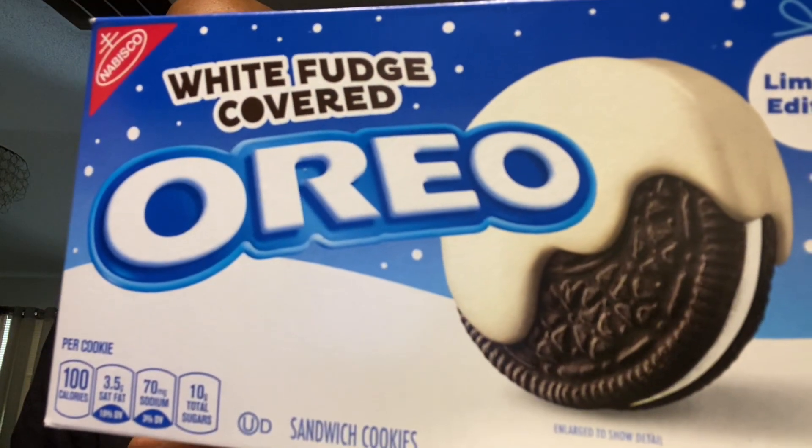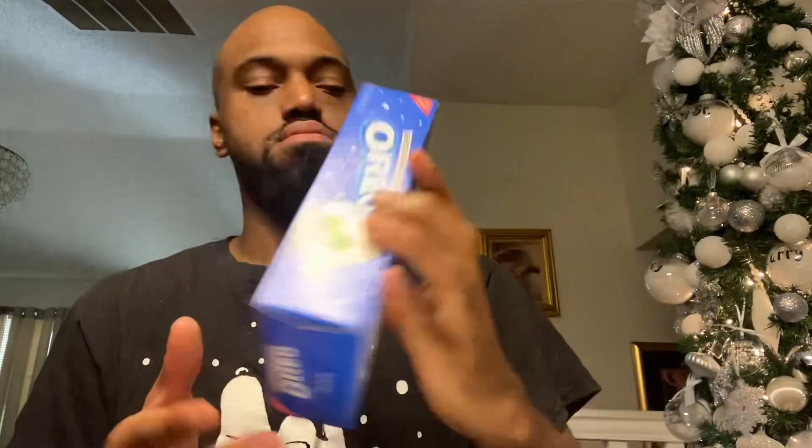They also have the Ritz crackers with the chocolate fudge — I never tried those. I might have to pick those up for a review before they stop selling them. Let me know if y'all want me to try those, because I see them all the time but I'm skeptical.